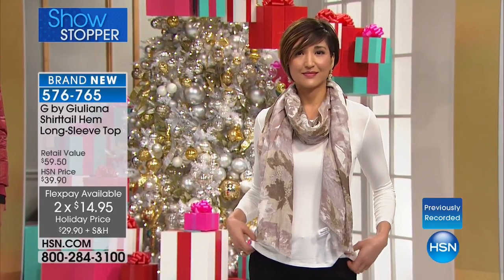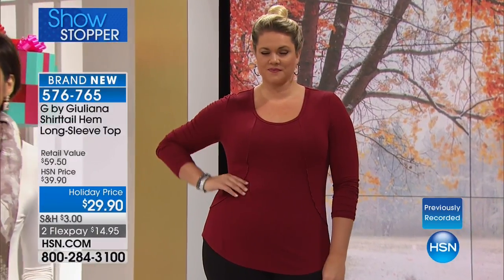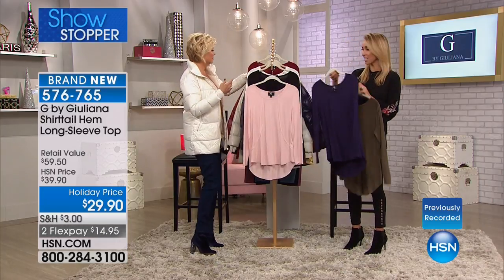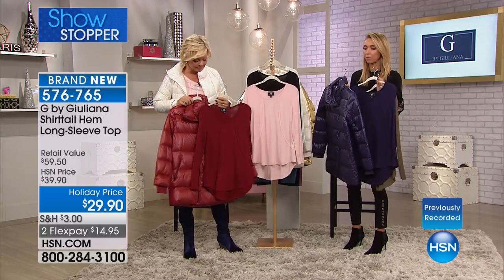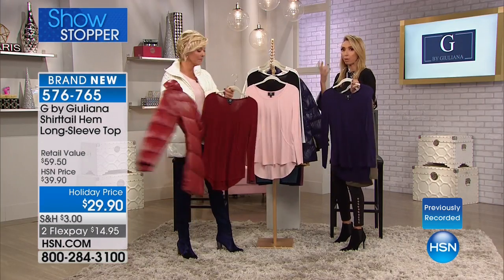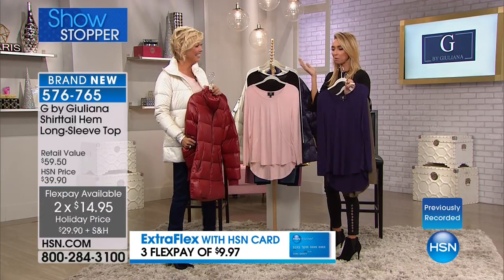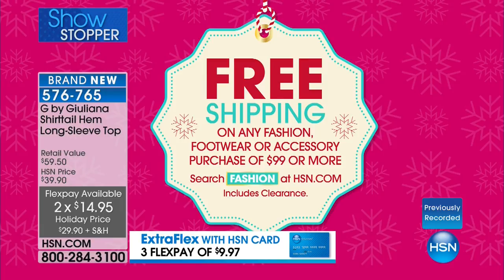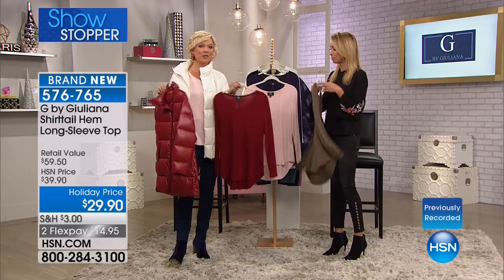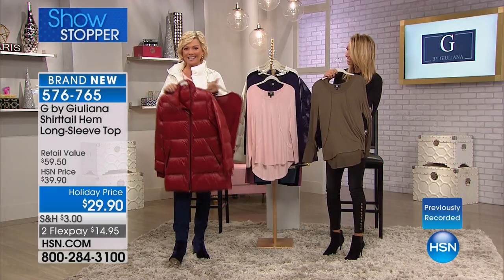Absolutely love the high-low. Super flattering whether it's a legging with denim. You can tuck it in halfway. Such a great length — 26 inches in the front, longer in the back. It's the rayon span blend so it's soft, it stretches, it's cool to the touch, it's lightweight. We have extra extra small through 3X. Item number is 576-765. On a flex pay it's yours for $14.95, and all colors are available.